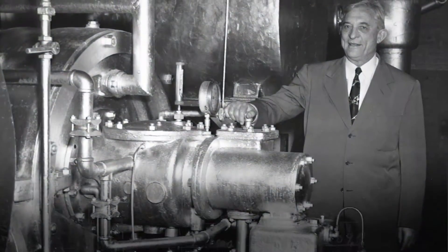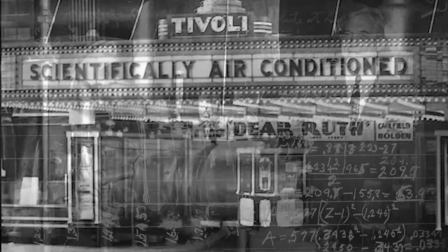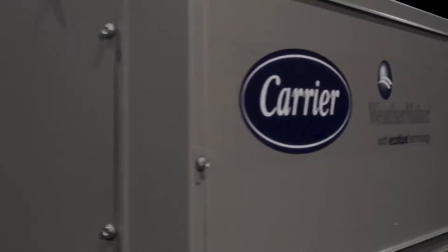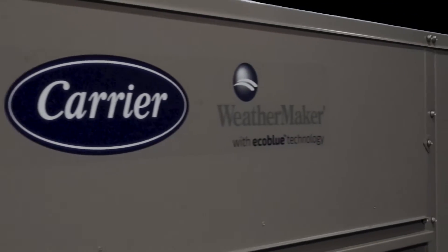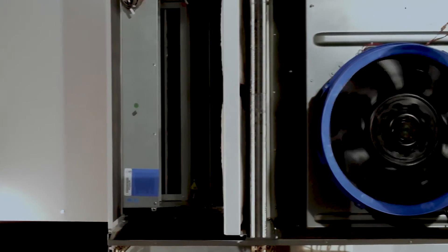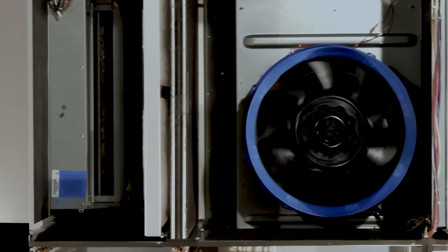While historically, Carrier clearly has an enviable list of industry firsts, the most recent example of our leadership position was the design and release of the industry's first vane-axial EcoBlue technology indoor fan system.